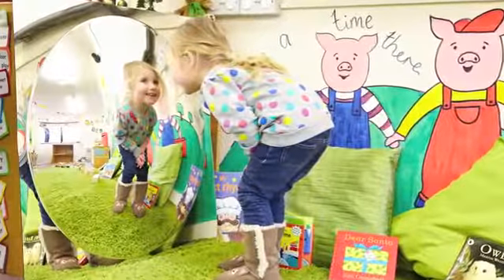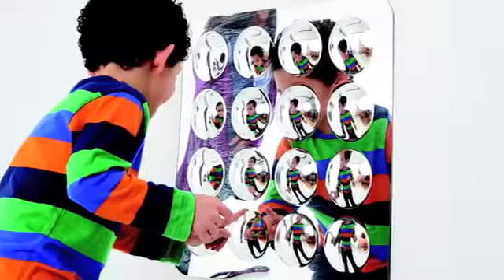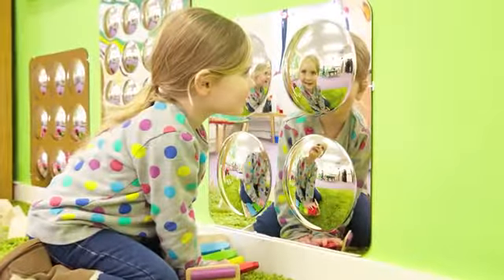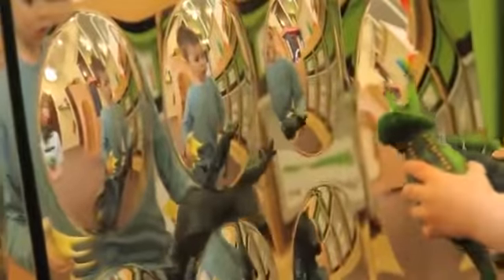Mirrors are available as a single dome, 4 dome, 9 dome, and 16 dome mirror panels. They are available as squares in two sizes, large and giant. They are made from scratch-resistant acrylic and can be sited inside or out and fixed to any flat surface using sticky pads and purpose-made corner brackets.